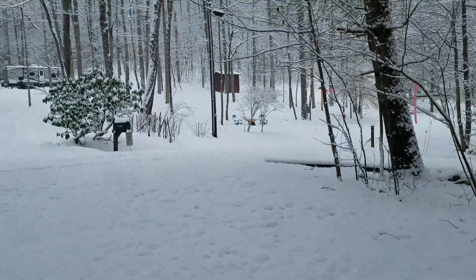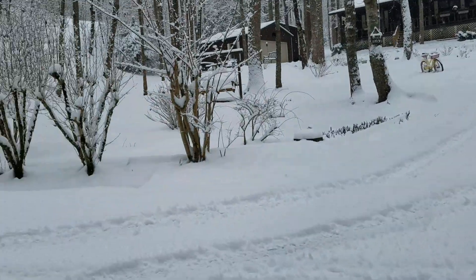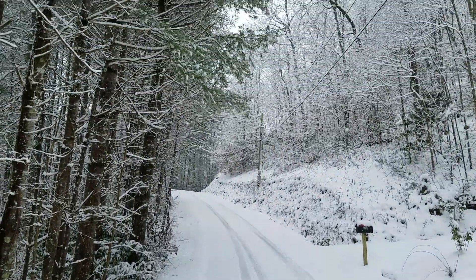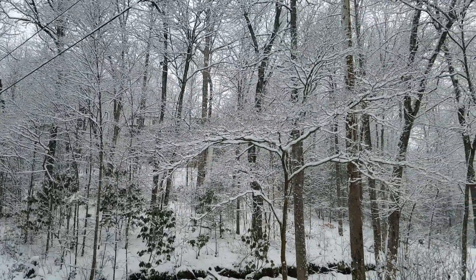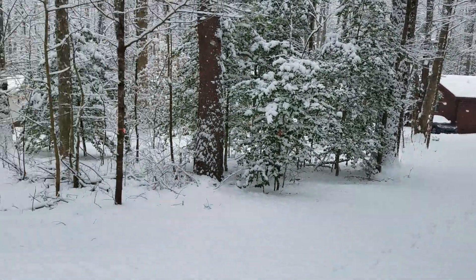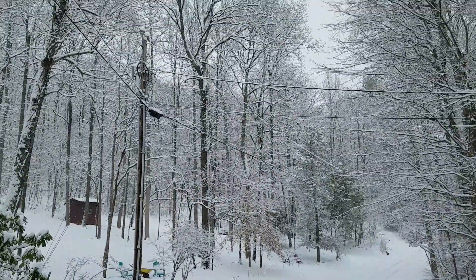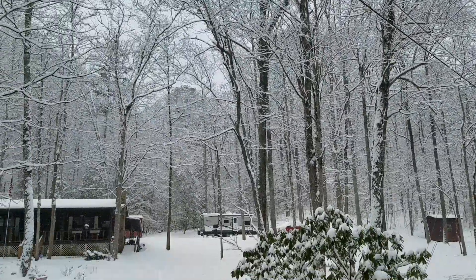Trying to get this thing to focus — there we go. So here's the road; there's been some people try to get up it, it looks like. Wow, look at this — just gorgeous, look at these trees. Wow, that's beautiful, just beautiful. There's the cabin. Man, look at this, just beautiful out here. Look at all the trees, how beautiful they are.